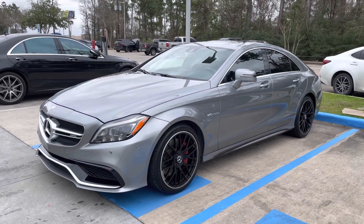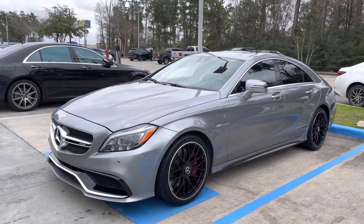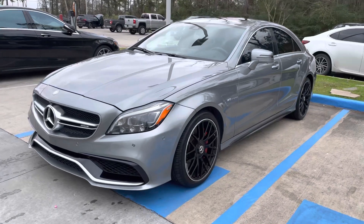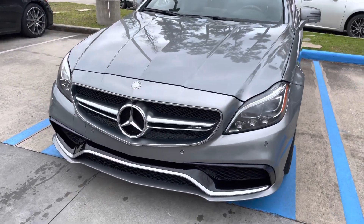Good afternoon, this is Sean with BMW Woodlands. Here today we have a 2015 Mercedes CLS. This is an AMG 63S Vitero V8. This one has 55,000 miles on it.